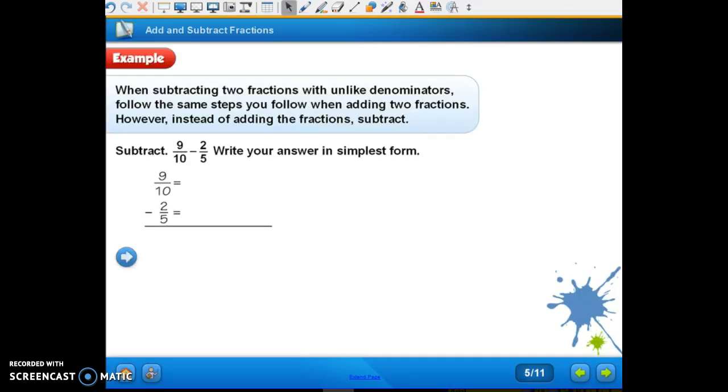Now we're at the example on the top of page 260. When subtracting two fractions with unlike denominators, follow the same steps you followed with adding two fractions. However, instead of adding the fractions, we're going to subtract — nine-tenths minus two-fifths. Write your answer in simplest form. Let's use our least common multiple. Do we have to do anything to nine-tenths? No, it can just stay nine-tenths.